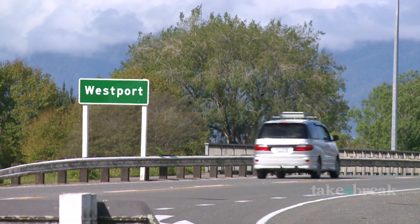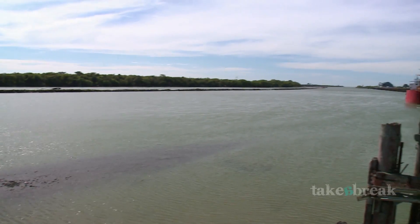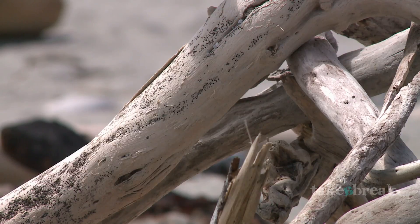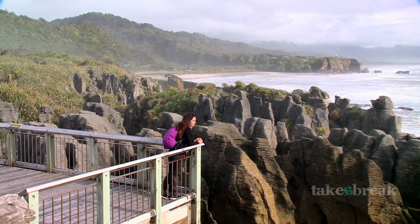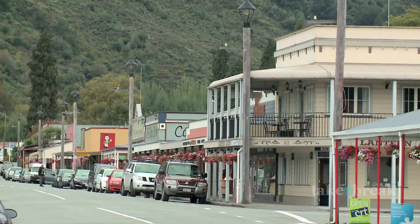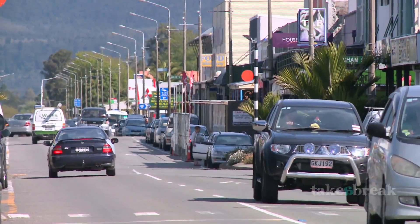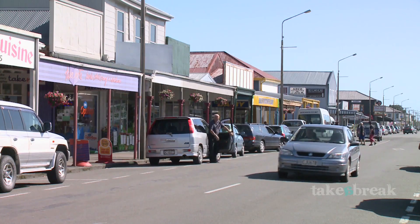The coast's second largest town, Westport, is situated near the mouth of the Buller River and is often used as a base when exploring the other three main areas of Buller: Punakaiki, Kahurangi, and Reefton. Westport has all the amenities you'd expect in a small city, and with a low-key atmosphere it makes it the ideal place to enjoy some R&R.